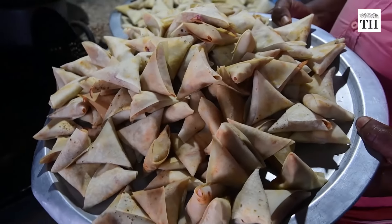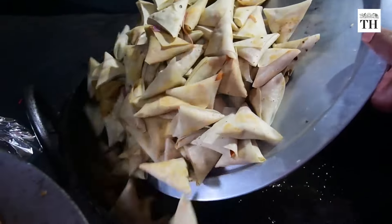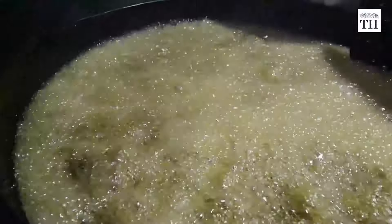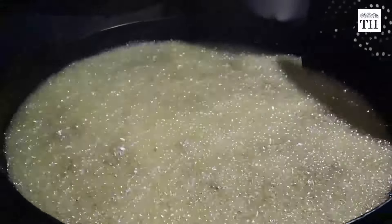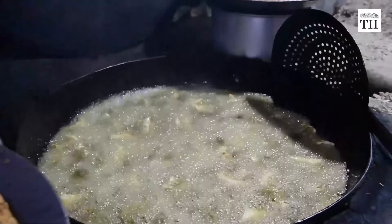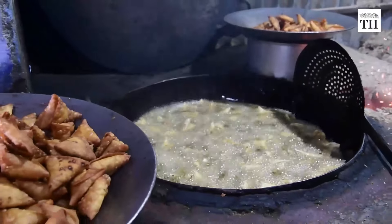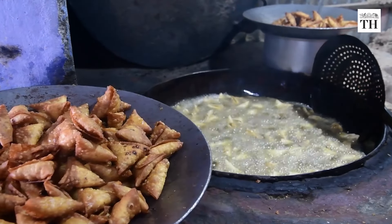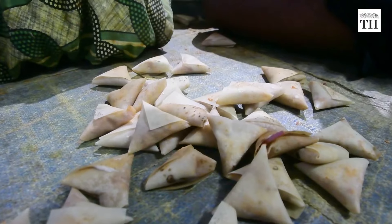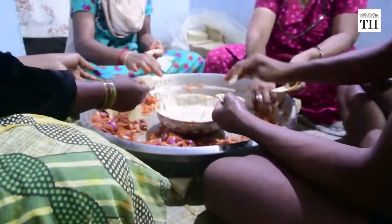Krishnakumar begins making these onion puffs at 7pm, starting with kneading a dough using an electrical kneader. He kneads around 35kg of flour a day and rolls them flat into circles that are almost 26 inches in diameter. These are then semi-cooked on an ayam tawa and cut into thin rectangular sheets.